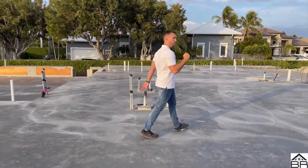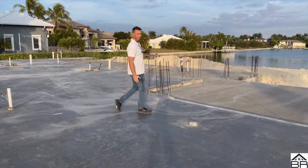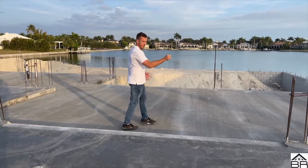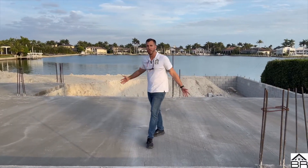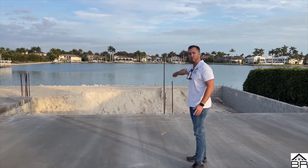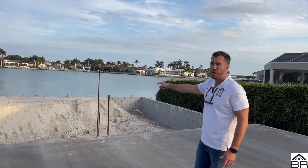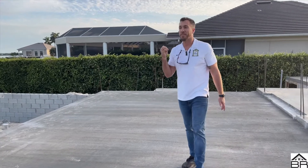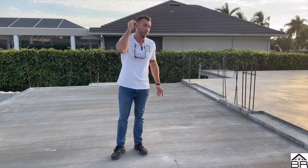Walking this way — imagine these sliders right here opening up, pocket sliding. Come on out here to this view. The pool is going to be here. We're not there yet, but I just wanted you guys to see the progress of how we do things — how the slab is poured from start to finish.